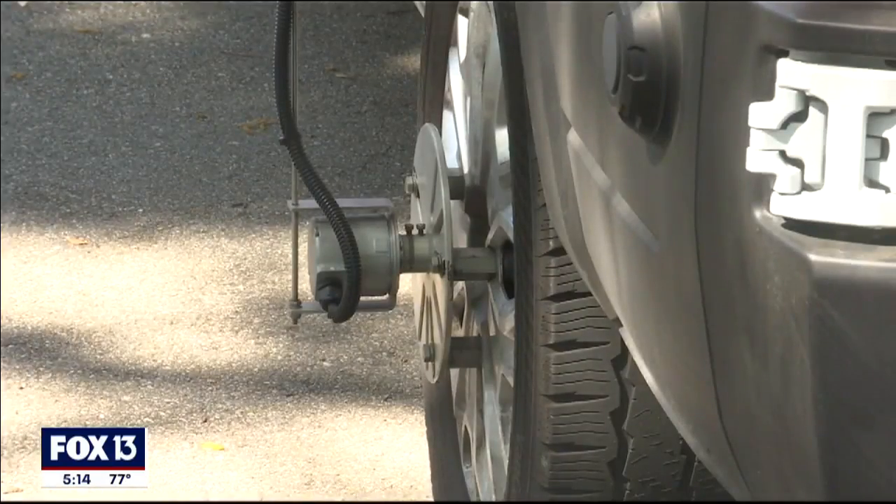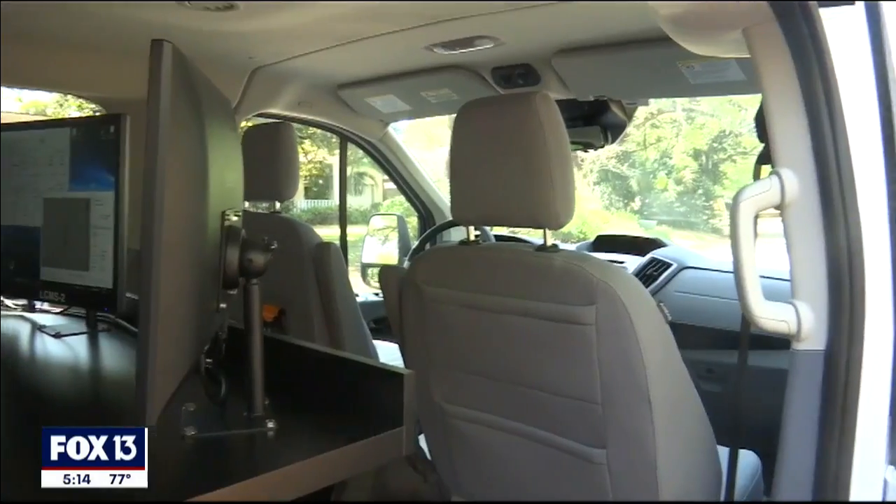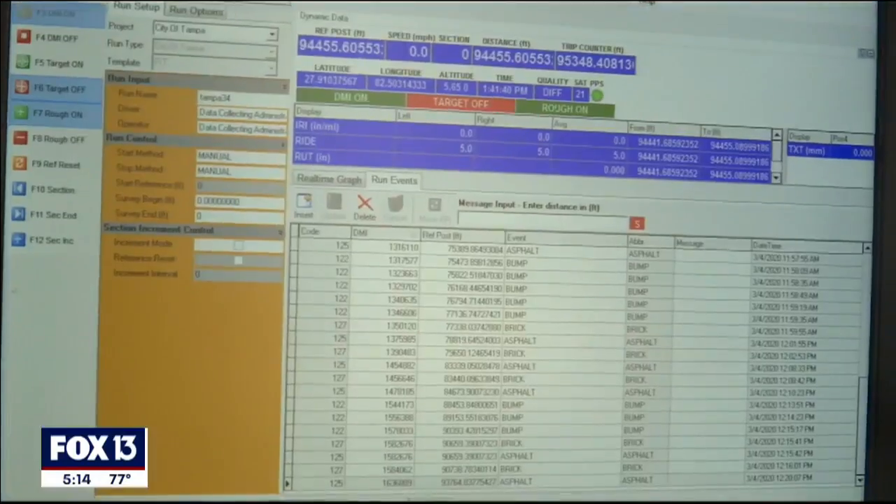of Tampa maintains. Laser beams and cameras that can see down to the millimeter will analyze each roadway, and that data goes into a computer program that triages which roads should be repaired and in what order. "That's going to help us to prioritize and figure out where we need to put the limited funds — where we need to put those first."